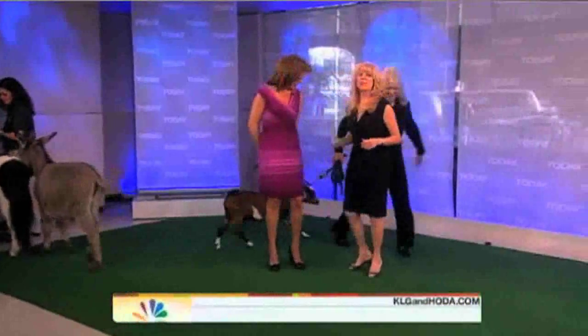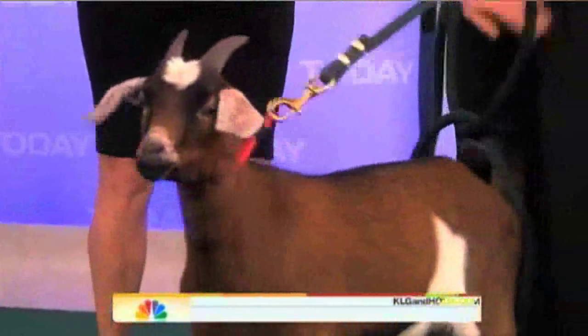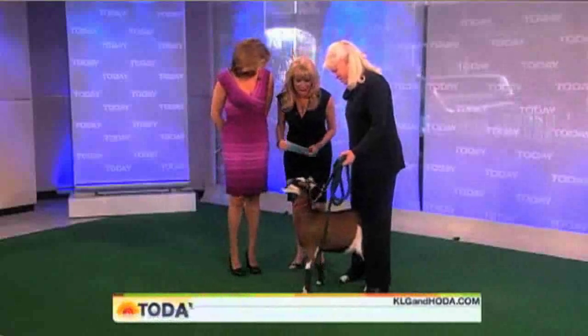I think you have fur on you all the time, right? Why do you wear black with all these animals? To showcase the animal — I just disappear because they're really the stars of the show.